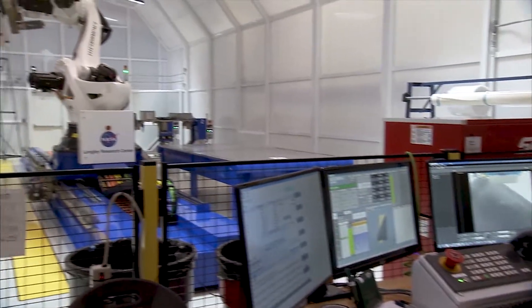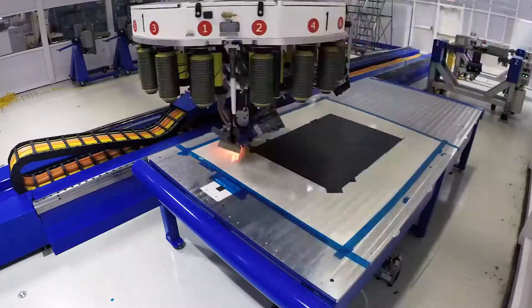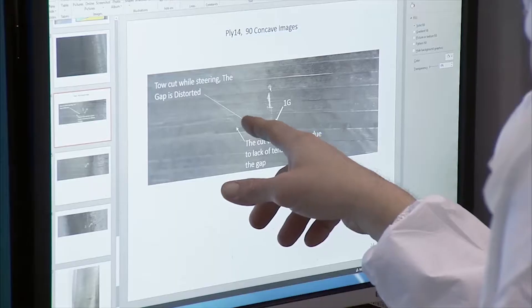ISAC can quickly turn an idea into a prototype to support research on design, analysis, manufacturing, and evaluation of composite structures.